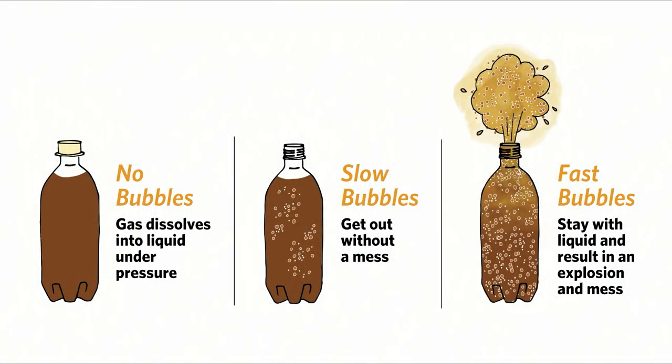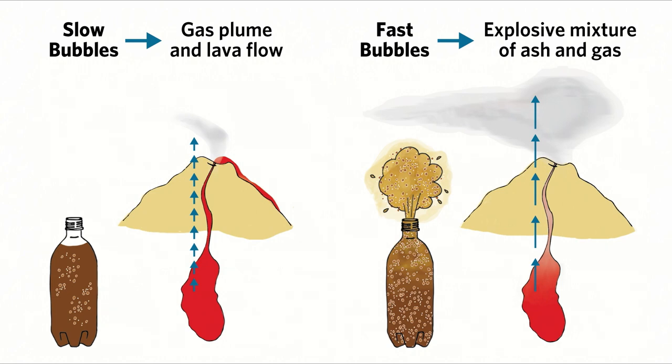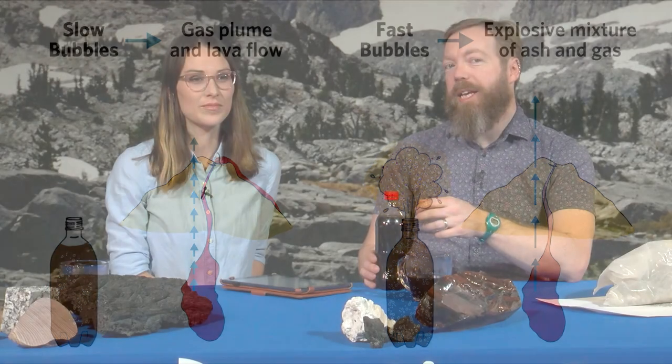Going back to what's coming out here — we see fast bubbles. This is the explosive eruption. When the bubbles come out of solution very quickly, they exsolve — they form just like we saw in the soda. If those bubbles come out very quickly and don't have time to escape from the liquid, they explode that liquid out with them, they carry it out. And that's what happens in an explosive eruption.